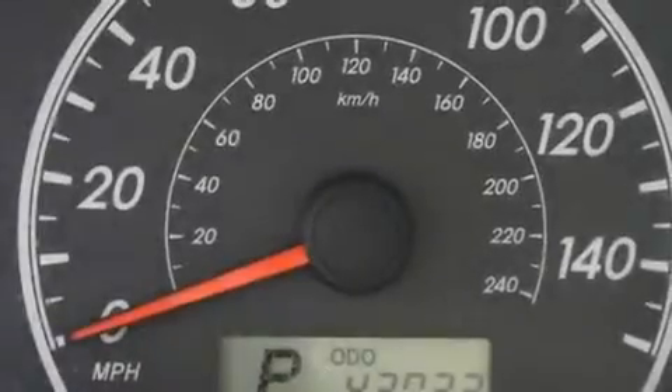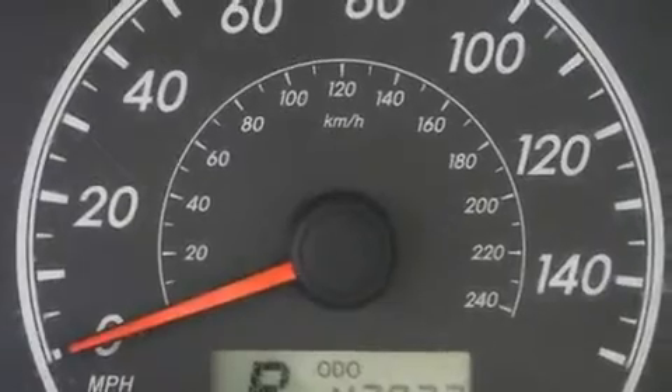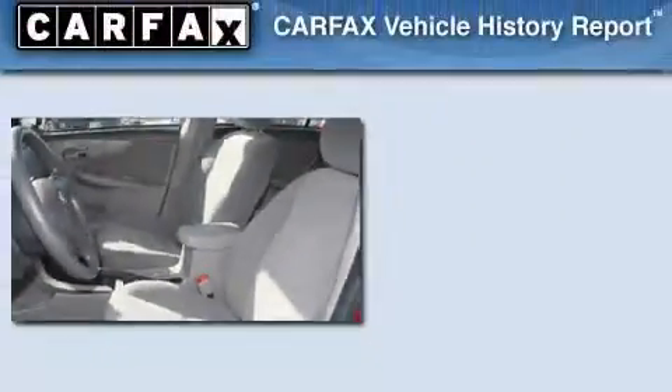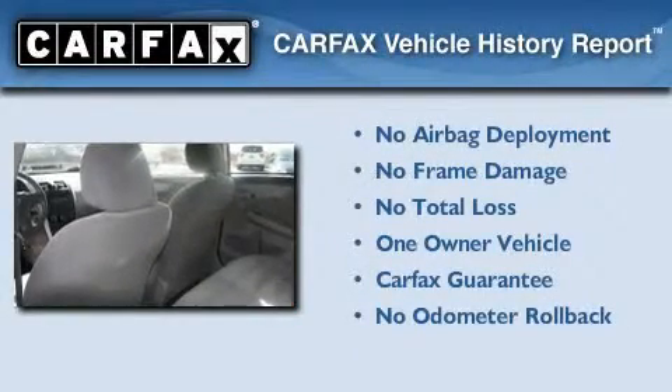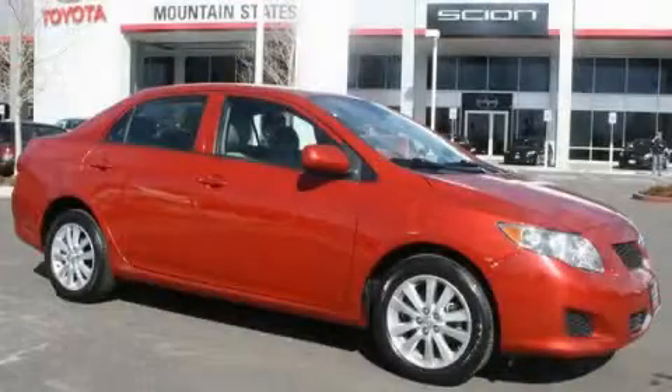With an EPA estimated rating of 35 miles per gallon on the highway, this automobile pays off in the long run. This sedan has had only one owner, and it qualifies for the Carfax buyback guarantee. Please call us today for more information on this great vehicle.